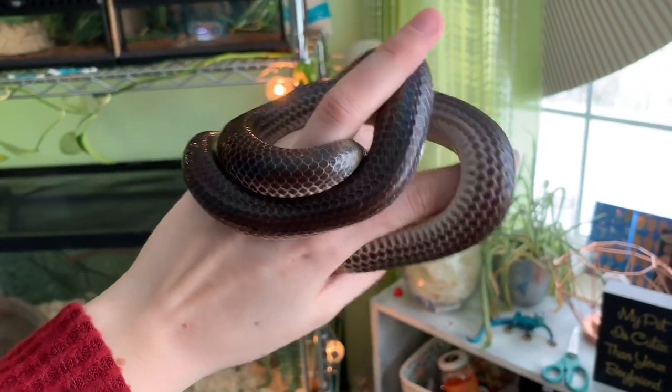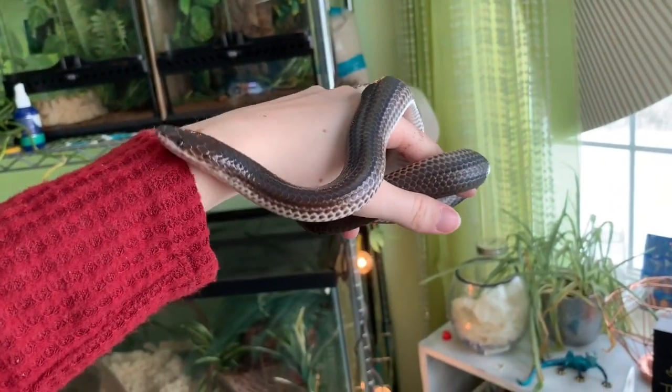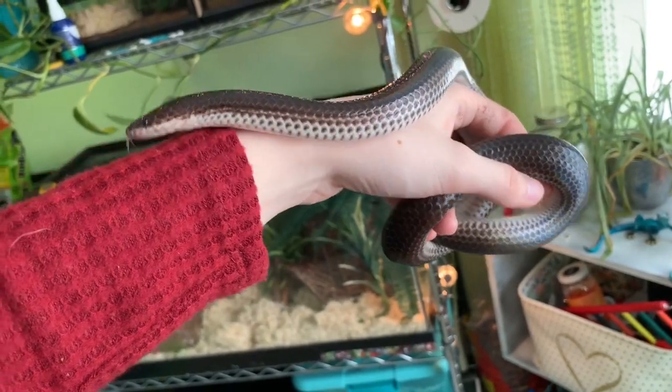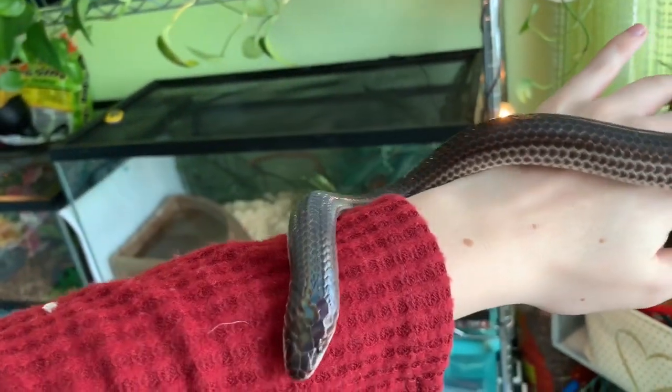Sunbeam snakes are also called iridescent earth snakes. When they're babies, they have a white collar or white patch around their neck that goes away as they get older — you'll see Tinsel doesn't have that anymore. We believe Tinsel is about two or three years old but she is fully grown. One reason they're so iridescent is that their scales sit so close to their body, which also helps them maneuver through the dirt easier. And for all those people that say snakes are slippery and slimy — this is the snake they're thinking of.